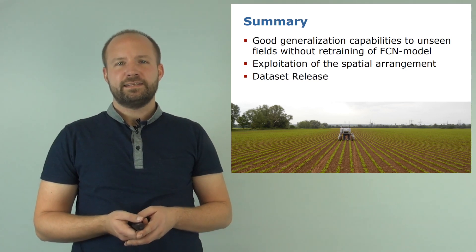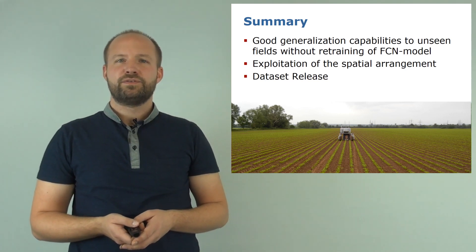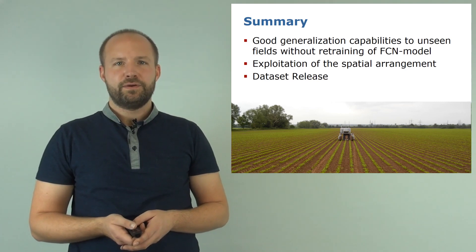Furthermore, we published the datasets used in this paper in order to trigger more research in this direction. Thank you for your attention.